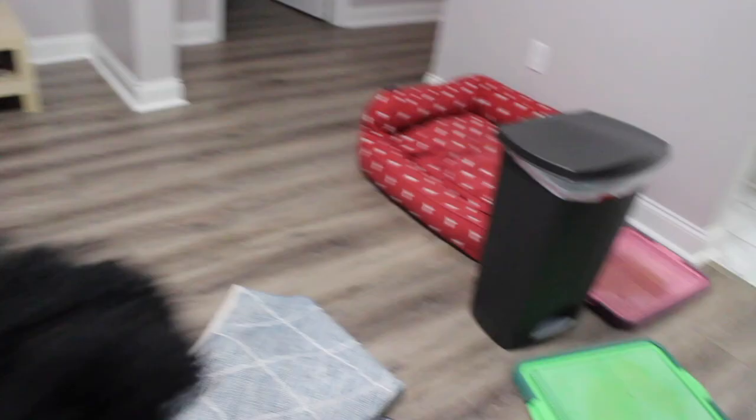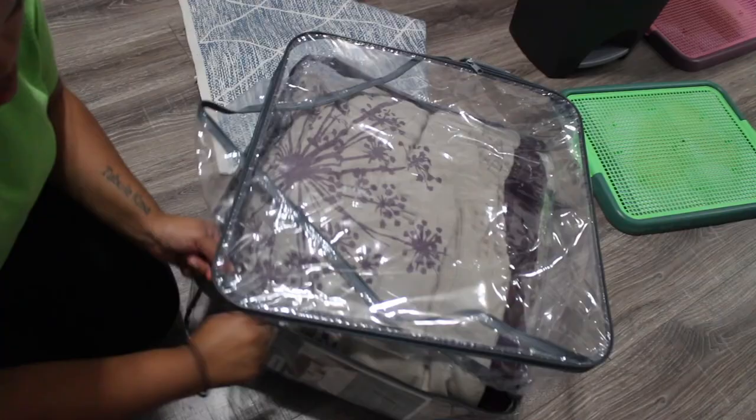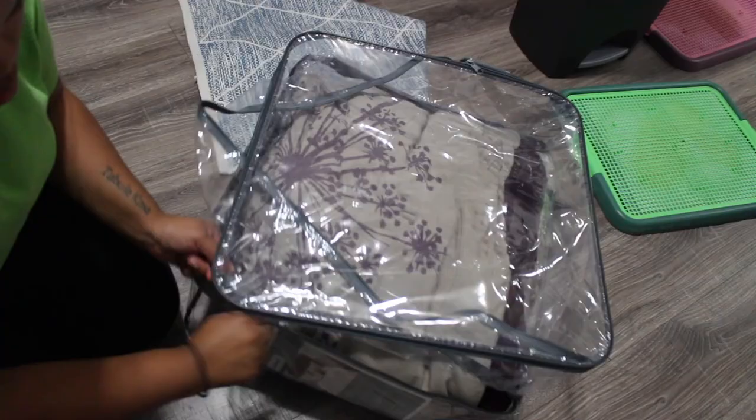Whenever I get a new comforter, I like to put my old comforter in the same casing that the new comforter came in. It's just easy for me to keep everything organized — it's already clean and in one place, so if I need it, it's right there.